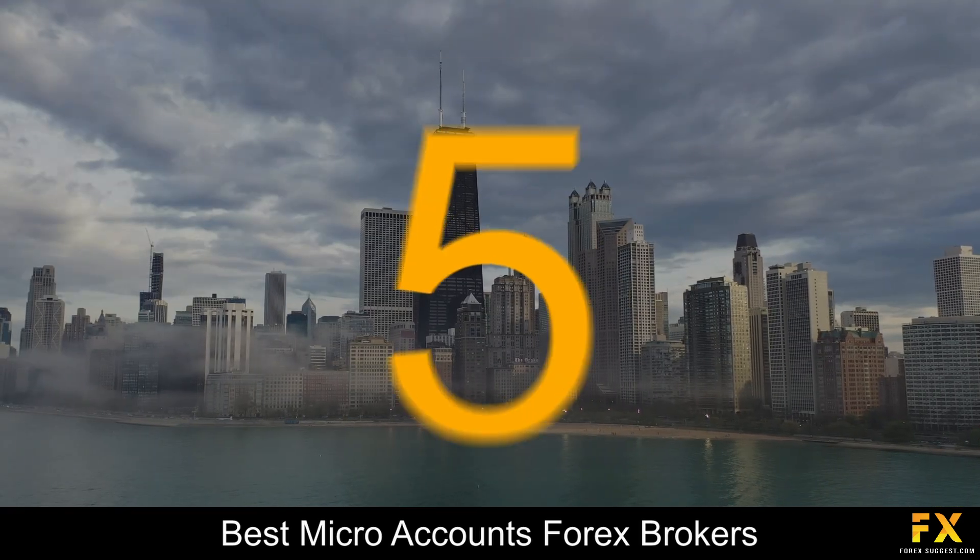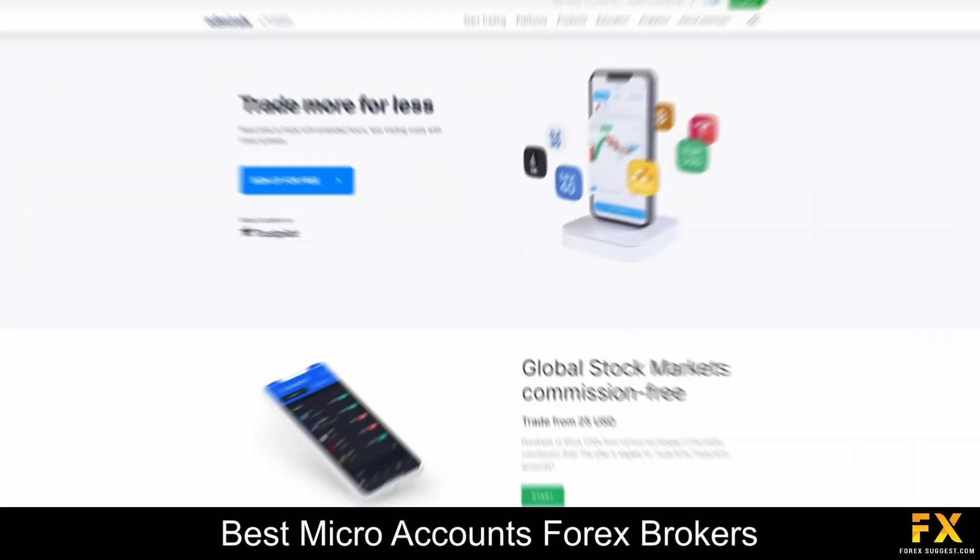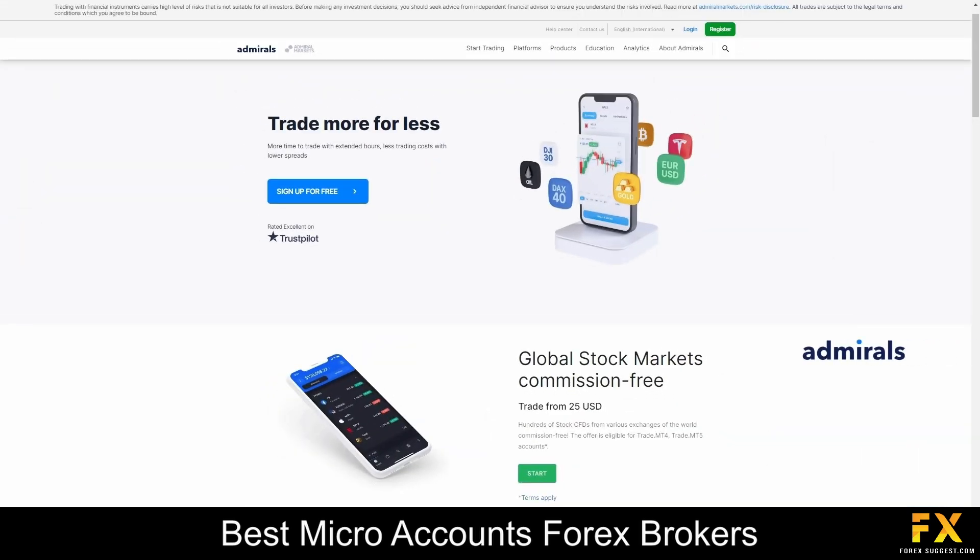Coming in first at number 5 on our list, we have Admirals. Admirals is a prominent Forex broker, and when it comes to navigating the world of online trading, they are your go-to source of expertise. Regulated by the Financial Sector Conduct Authority, Admirals ensures a secure and trustworthy trading environment for its clients. With a wide array of financial instruments, traders can rely on Admirals for access to global markets and comprehensive trading tools. Their commitment to education and customer support makes Admirals an ideal choice for both novice and experienced traders looking to capitalize on the foreign exchange market.